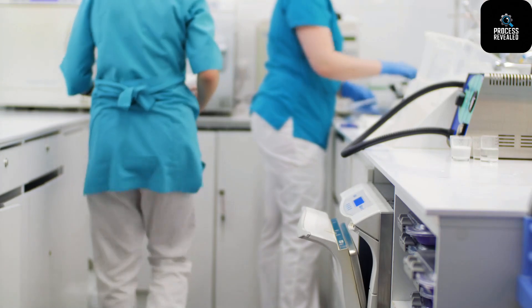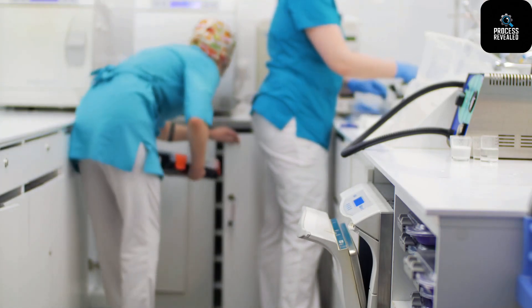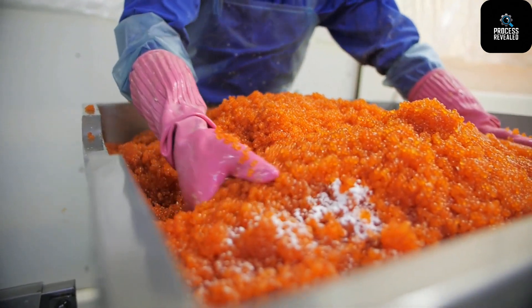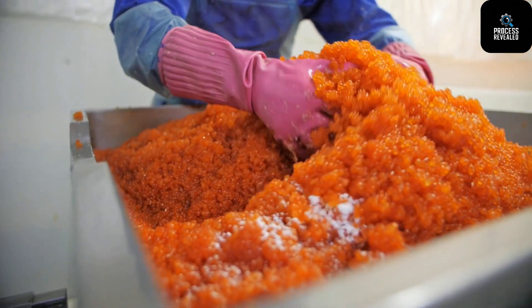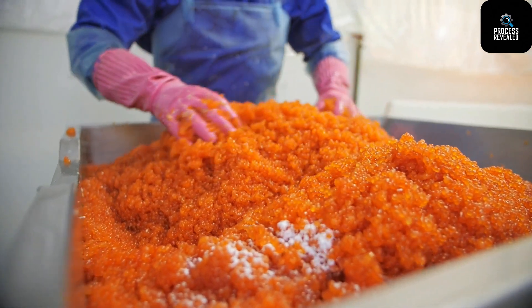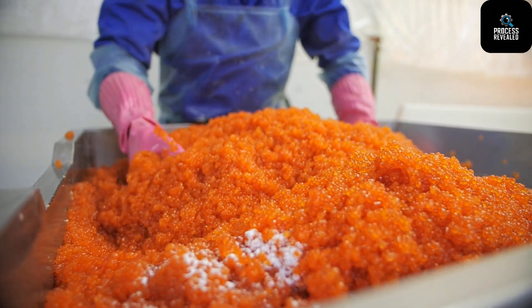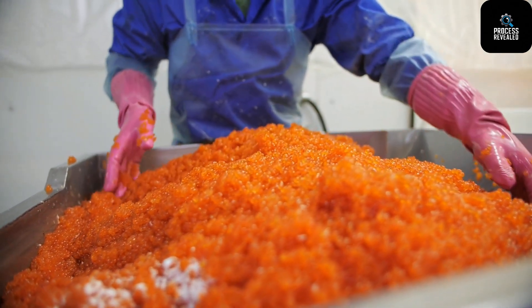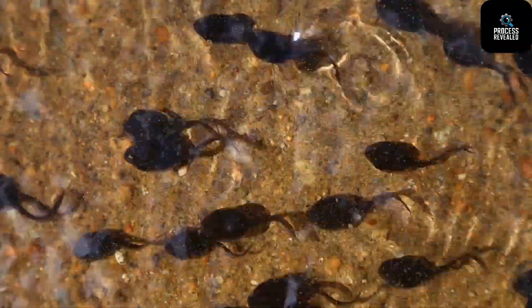Every step is monitored, right from the pH level of the water to the timing of fertilization. Once fertilized, the eggs are kept in dark, oxygenated tanks for about 4 to 12 weeks, depending on the species and water temperature. During this time, a miracle of life unfolds silently.